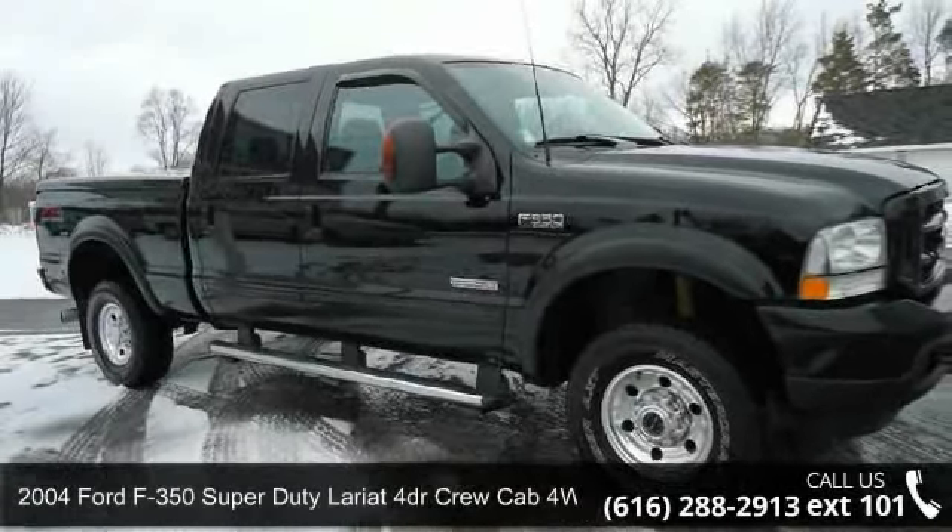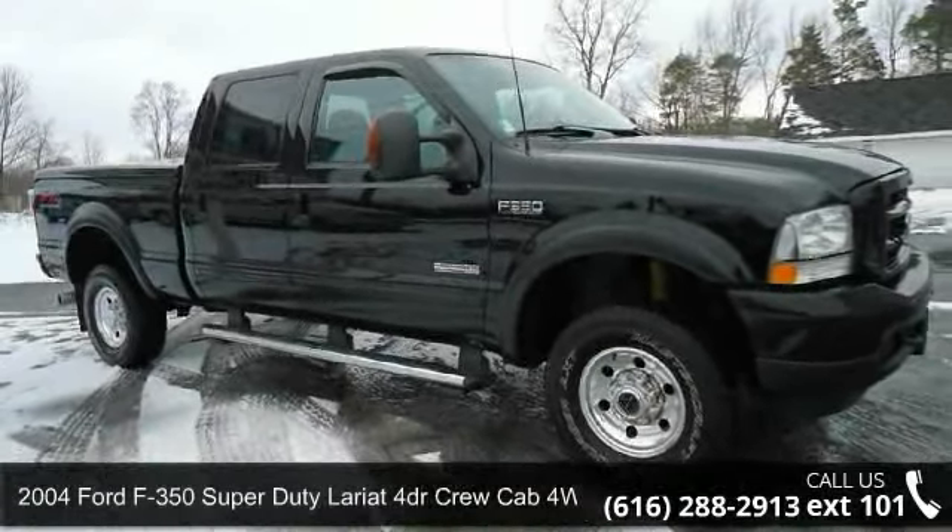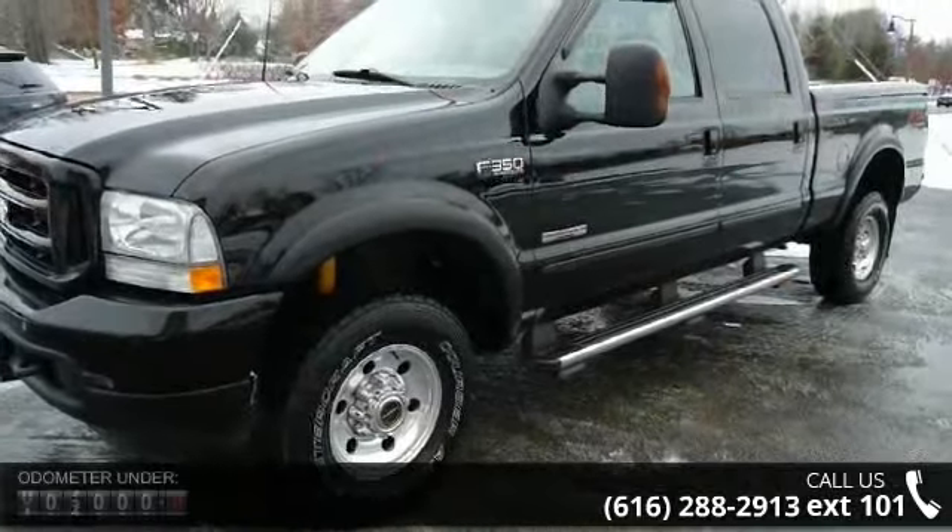Arrive in style with this 2004 Ford F-350 Super Duty. This may be the set of wheels you've been looking for.